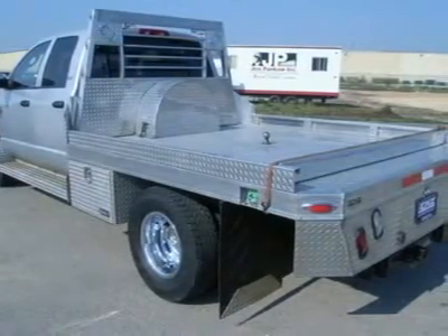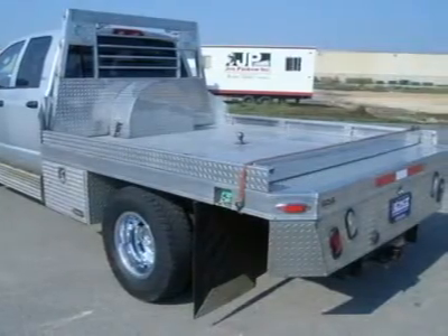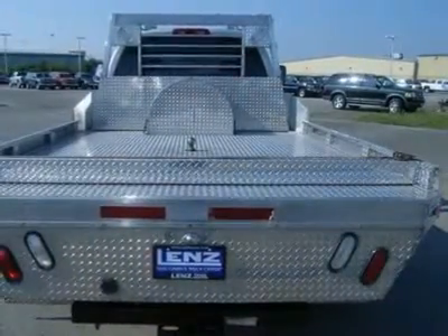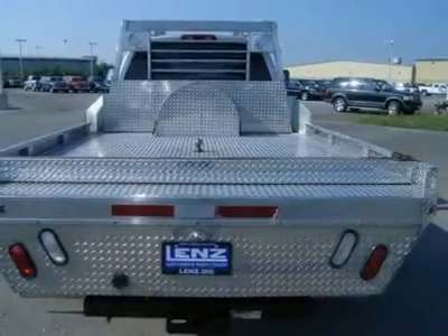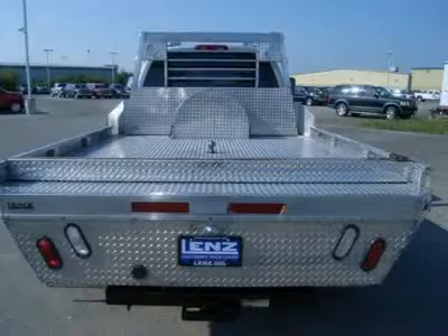Factory exhaust brake, gooseneck hitch, power heated fold-out tow mirrors, semi-like stainless steel running boards, electric brake controller, General Ameritrac LT-235-80R 17 rear tires and Firestone Transforce Heights front tires.